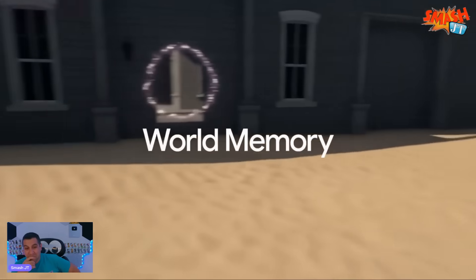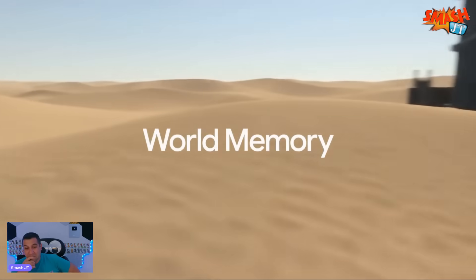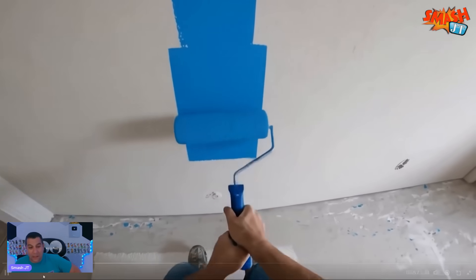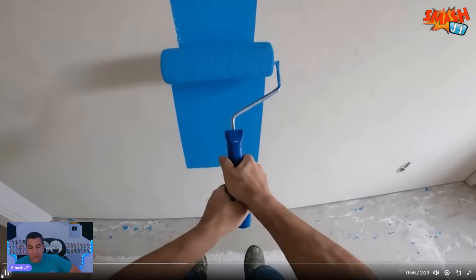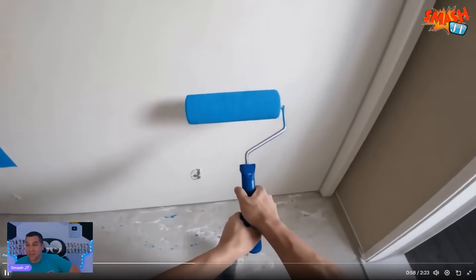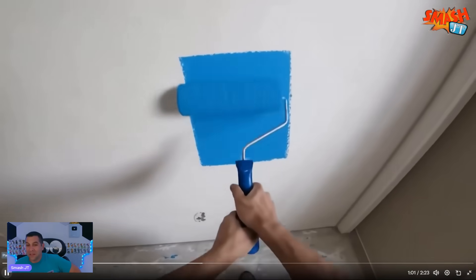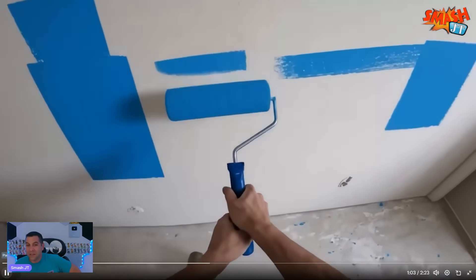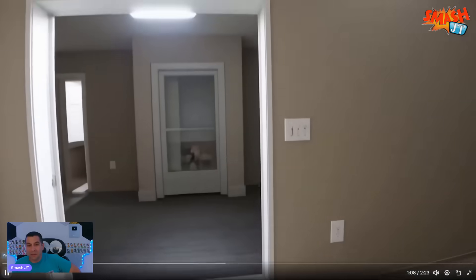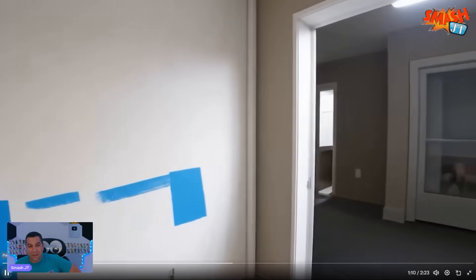Genie 3 has world memory. That's why environments like this one stay consistent. World memory even carries over into your actions. For example, when I'm painting on this wall, my actions persist. I can look away and generate other parts of the world, but when I look back, the actions I took are still there.